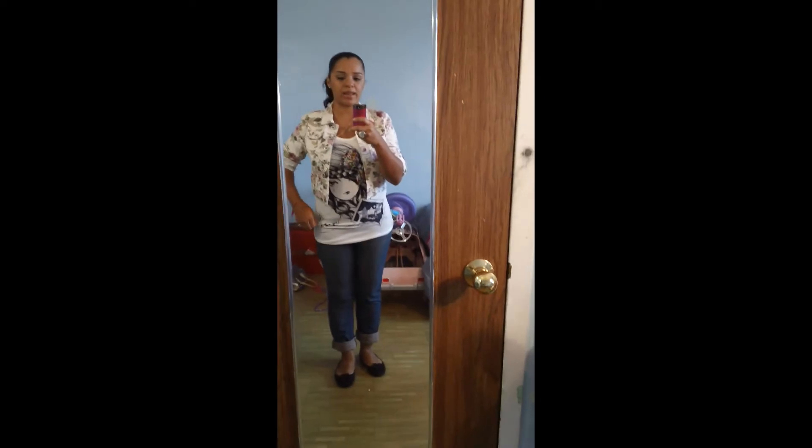Hey guys, so this is going to be an outfit of the day — this is what I'm wearing today. I know you guys have seen this shirt before; I took a picture of it the other day.